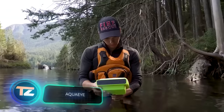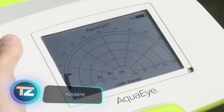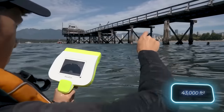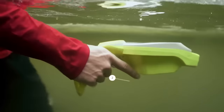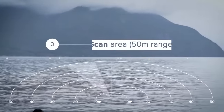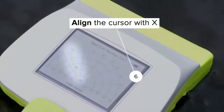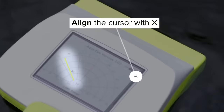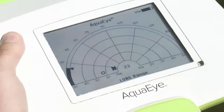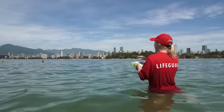Now let's take a look at the Aqua Eye — the world's first sonar equipped with artificial intelligence algorithms. Lifeguards can scan 4,000 square meters of water in just two minutes using the Aqua Eye. This smart device pinpoints the exact location of missing individuals. A single charge provides eight hours of search time. The locator's housing is designed to withstand shocks and is suitable for use in salt water. The cost of this device is approximately $4,000.